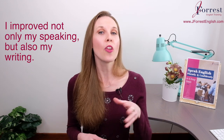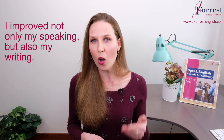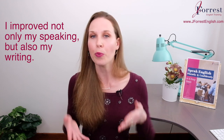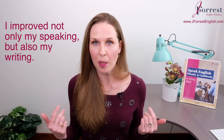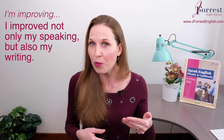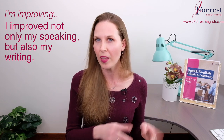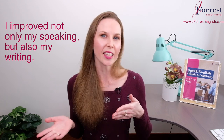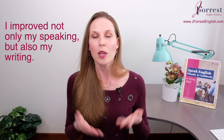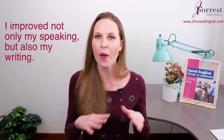Let's look at another example: 'I improved not only my speaking, but also my writing.' Notice here my verb 'improved' is in the past. If this was an action in progress, I could say 'I'm improving not only... but also.' Notice in the second part I still don't repeat the subject and the verb, because it's the same as the first part — so it's not necessary.